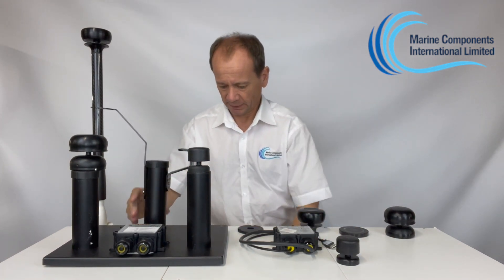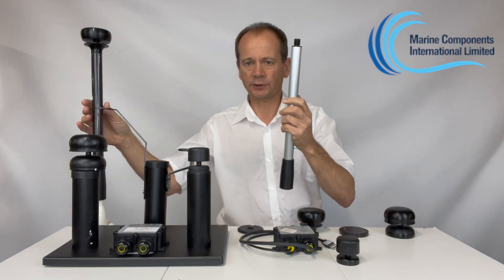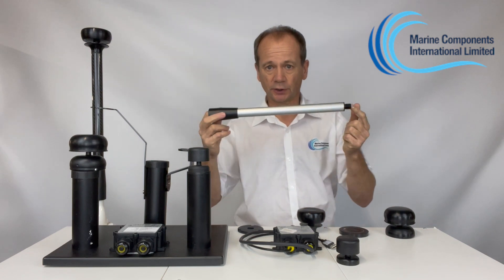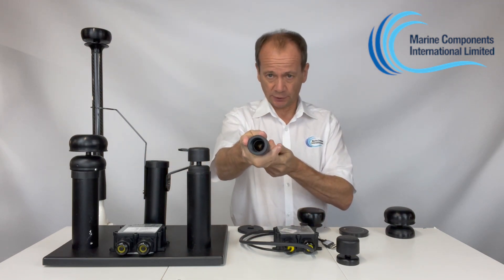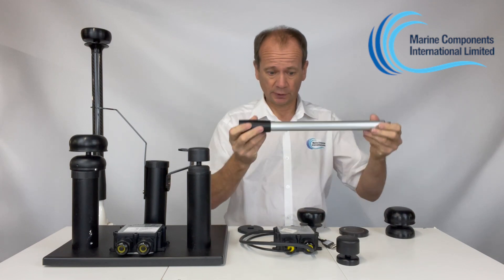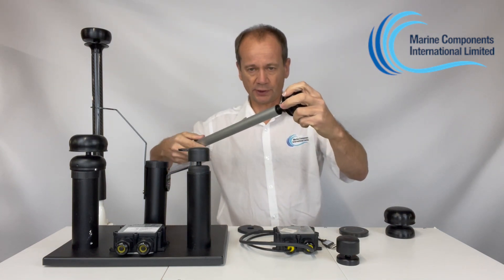Another option for mounting is an aluminium or carbon fibre mast, which comes in 33 centimetre or one metre lengths. These have a standard VHF aerial mount thread at one end and the same thread as the solar sensor at the other end.